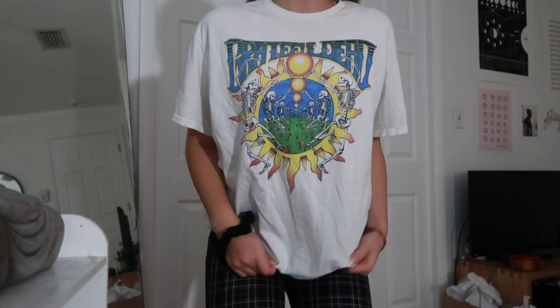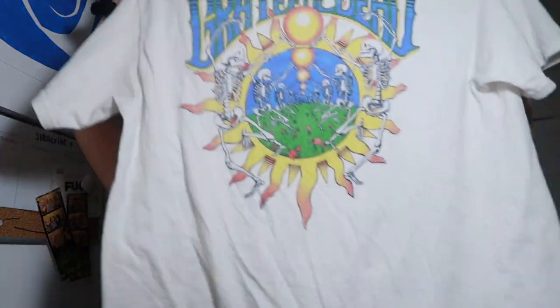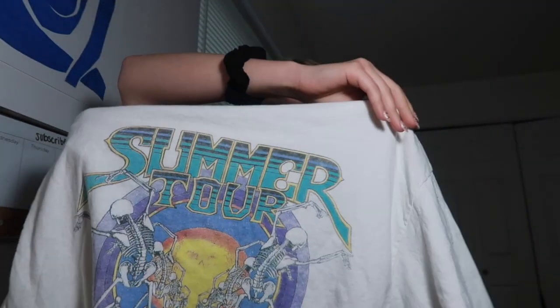The next shirt is a Grateful Dead t-shirt. I don't actually listen to the bands I wear, and I know everyone hates me when I wear band tees I don't listen to. But this is from Urban Outfitters — it's from the Junk Food tee collection. It's a graphic tee and the back says 'Summer Tour' and 'Grateful Dead.' I love it.